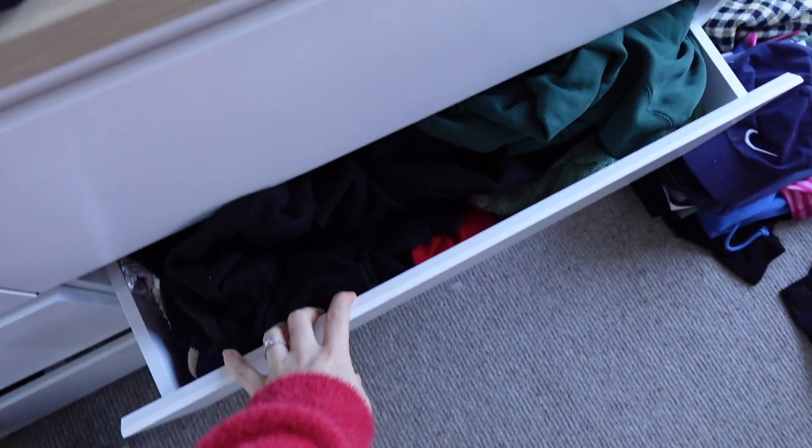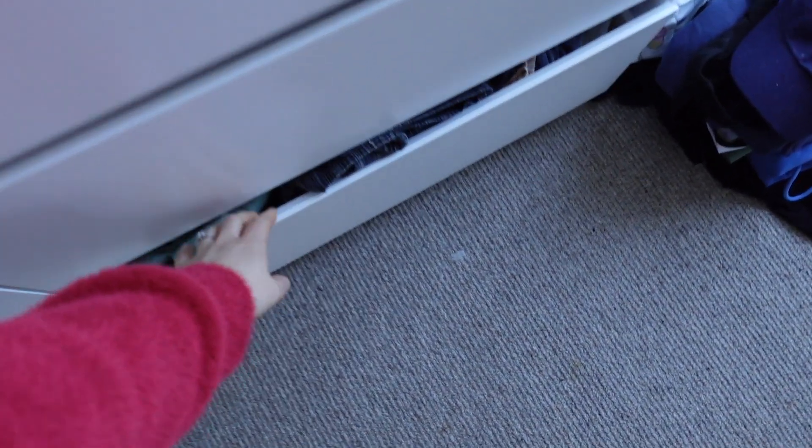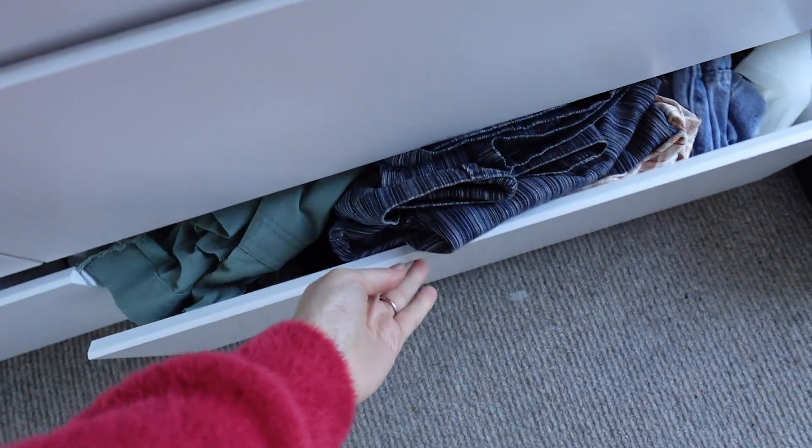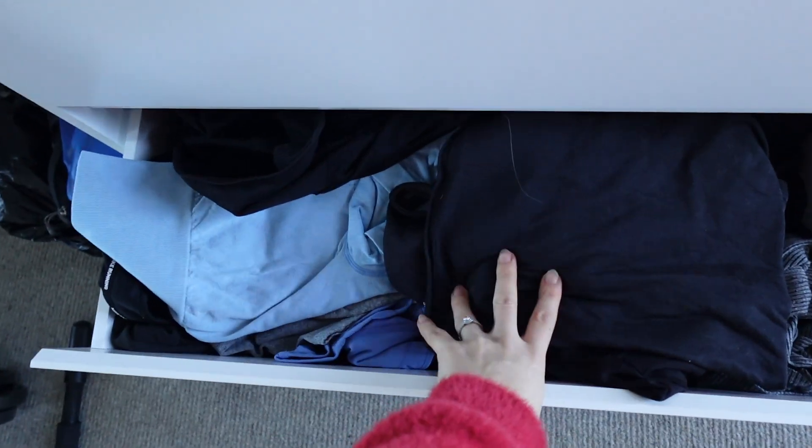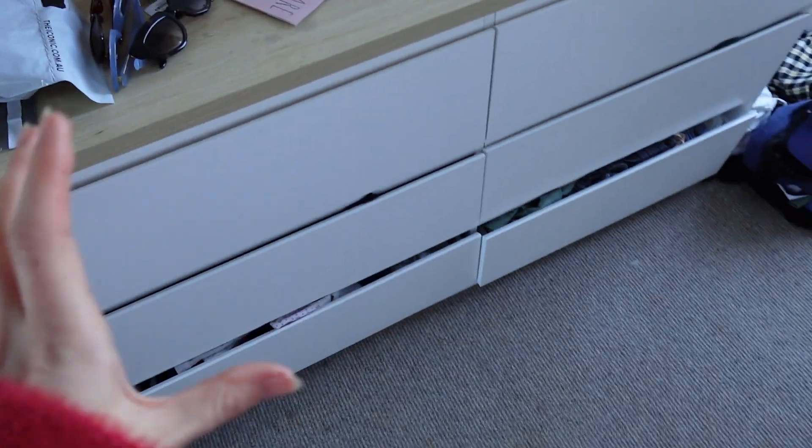These drawers are bursting at the seams, really hard to fit everything in, and there's no sense of organization anymore. My gym drawer especially — I feel like there's loads of stuff I probably don't wear and can get rid of. I want to do a huge clear-out. All the things I get rid of, I'll put into a pile for things I could sell, things that could go to charity shops, and things that just need to go or can be turned into cleaning rags.